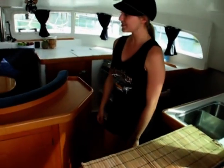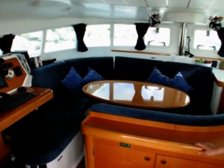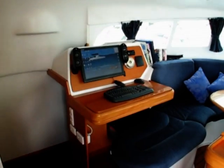It's very comfy and cosy. You can even enjoy watching a movie or your own photos taken during the day on our onboard computer.